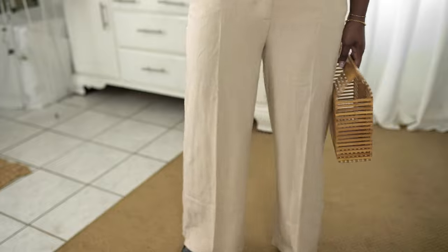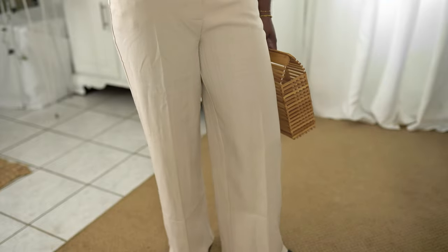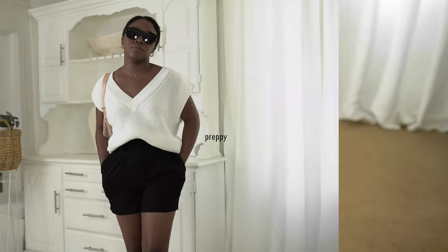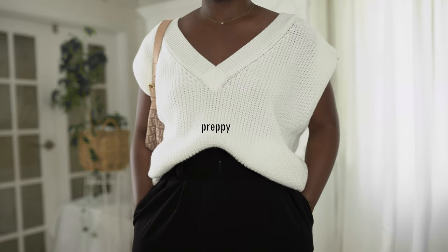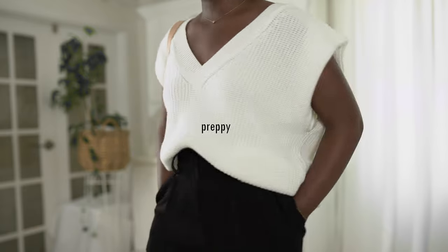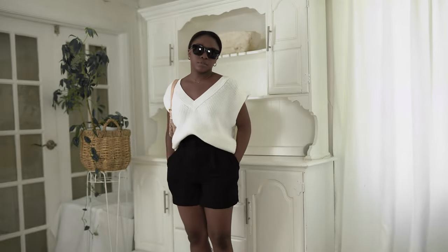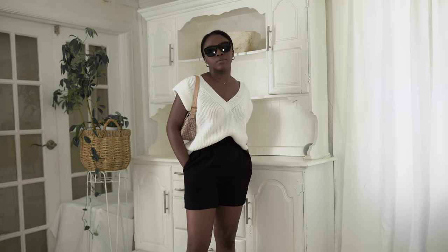These are from Aritzia, I believe. I had to get these tailored, so for those smaller girls out there, if you want to do this trend, just make sure you tailor the pants so they look a little bit better. The next trend is preppy — sometimes I find myself dressing preppy already, but apparently it's coming back for 2022.